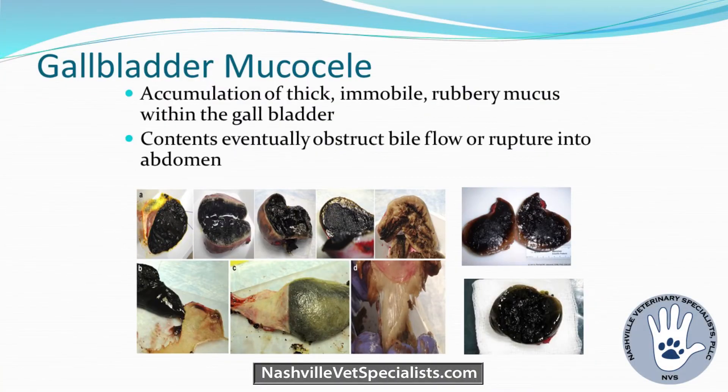So what exactly is a gallbladder mucocele? It's an accumulation of thick, immobile, rubbery mucus within the gallbladder. The contents eventually will obstruct bile flow or rupture into the abdomen. There are many different types depending on the stage of maturity. When you literally can peel the gallbladder wall away, you see green, black, or very pale contents — but either case, they're pretty rubbery and impressive.